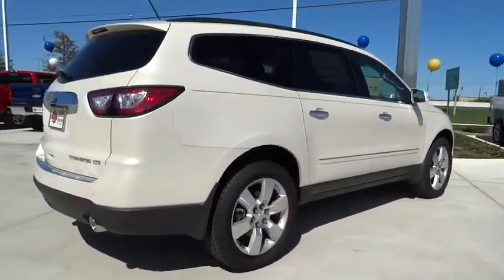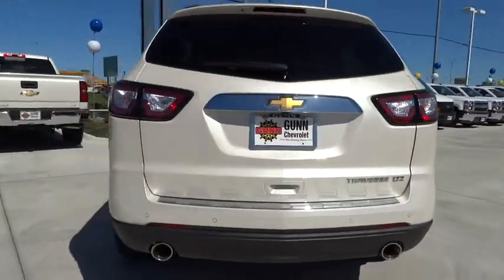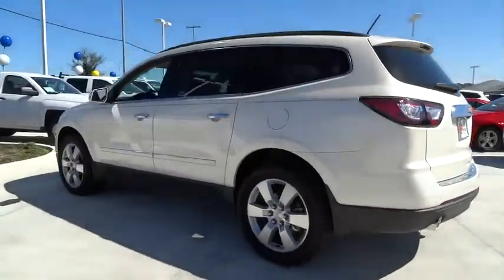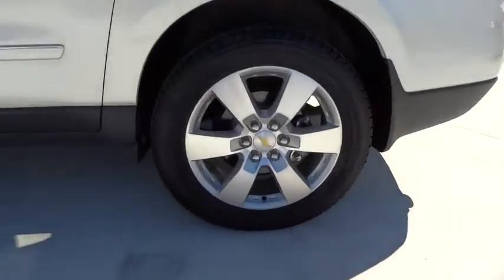Power lift gate, steering wheel audio controls, stability control, traction control, power passenger seat, anti-lock braking system, remote engine start, driver airbag, power steering, adjustable steering wheel, keyless entry, cruise control, auto dimming rear view mirror.